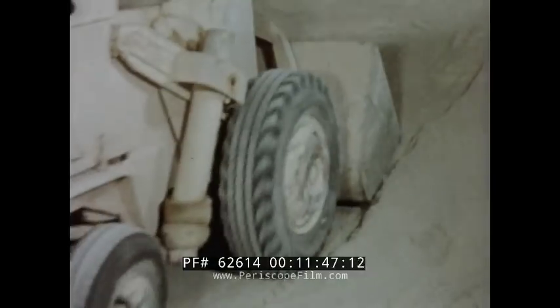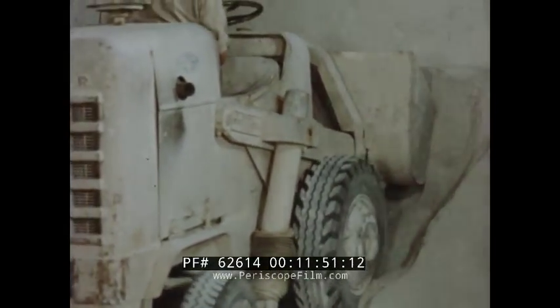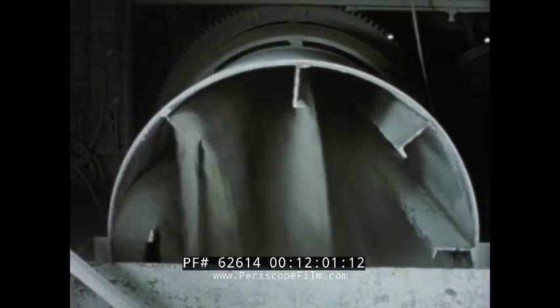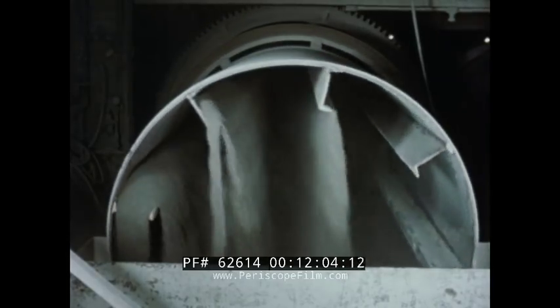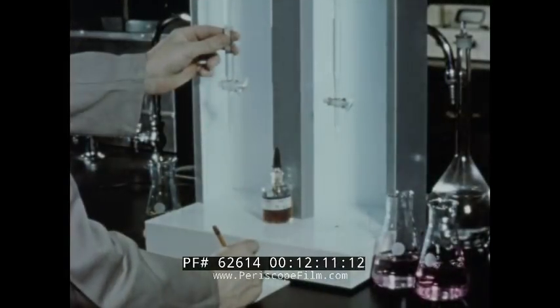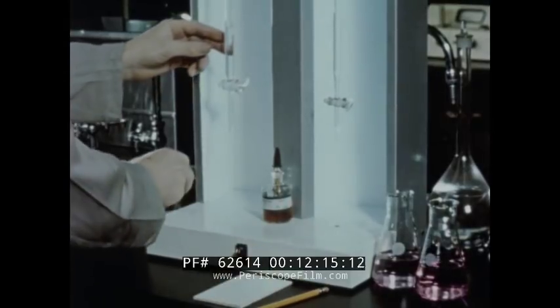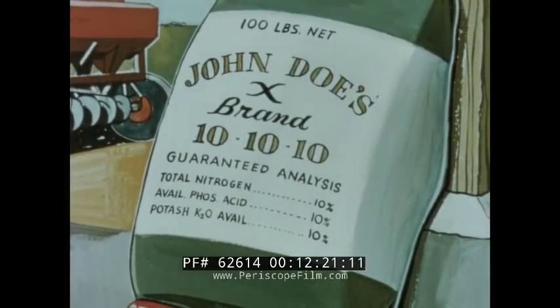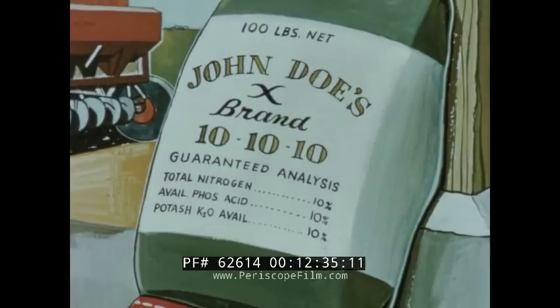The cured product is taken from these storage bins and ground prior to bagging. The result? A fertilizer having good physical condition. In some plants, fertilizer mixtures are put into a granular or pellet form. This job requires the use of additional processing equipment, such as granulators, dryers and coolers. Periodic chemical tests are made on each run to ensure a fertilizer of uniform plant food content. This is the finished product: this 100-pound bag of 10-10-10 fertilizer, guaranteed to contain 10 pounds of nitrogen, 10 pounds of available phosphate and 10 pounds of available potash, giving a total of 30 pounds of the three primary plant foods.